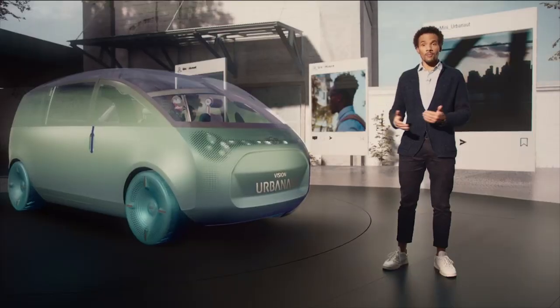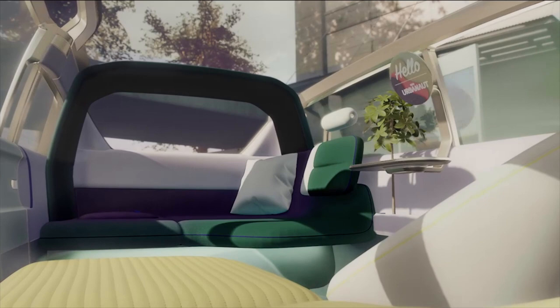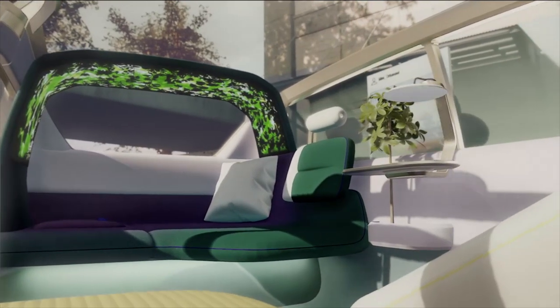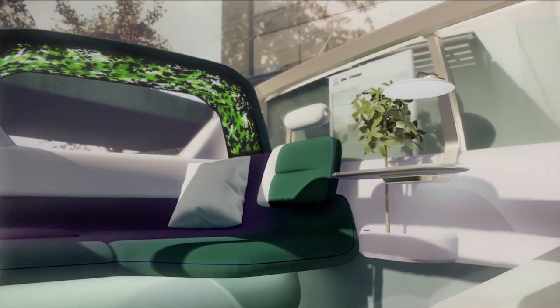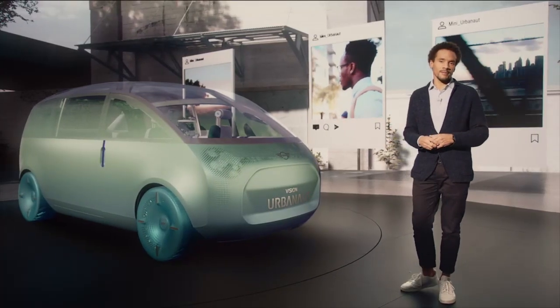In the Chill moment, I can rest when I'm not driving. My MINI becomes a compact urban oasis, a place of retreat within the city. You might say it's my personal pause button.